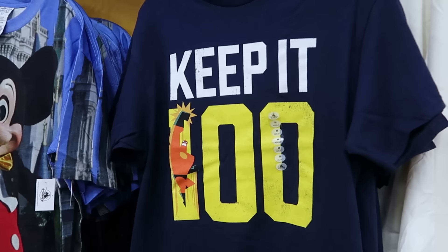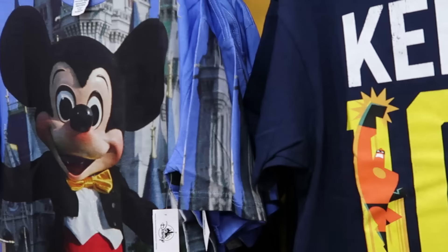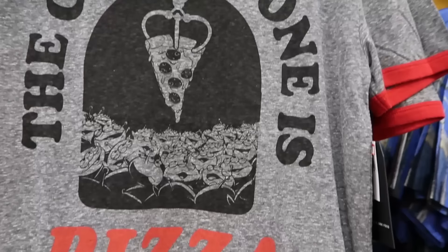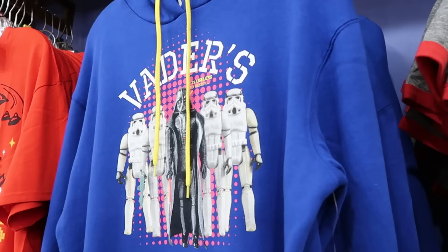Let's see the men's section. There's Mr. Incredible — 'Keep It 100' with a huge graphic at $10 from $25. Over here is a t-shirt from the 50th Vault Collection, very retro with a huge graphic of Mickey Mouse in front of Cinderella Castle from bottom to neckline — $19.99 from $40. These are the Disney Junk Food Collaboration t-shirts — another ringer tee that says 'The Chosen One Is... Pizza' with aliens from Toy Story looking at the claw — $19.99 from $50.